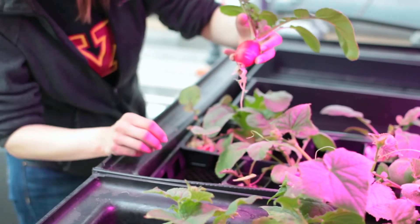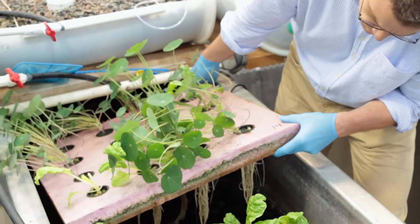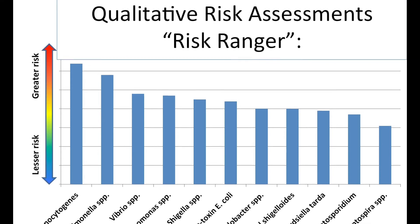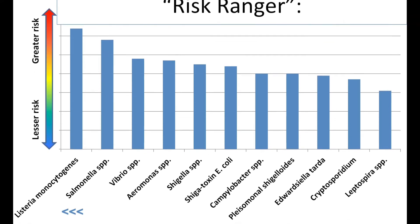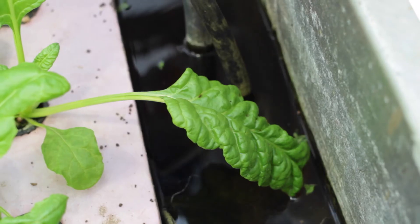Listeria is a common cause of foodborne illness in Minnesota. It's oftentimes spread by raw vegetables and raw produce, and we found in our risk analysis that listeria can survive and grow quite well in aquaponics systems, so this is one bacteria that does pose a potential risk to consumers.